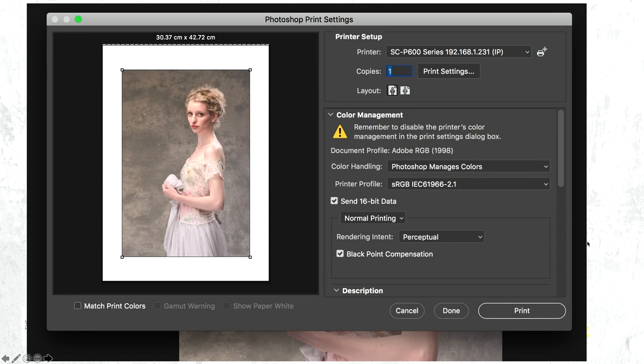That must be set on 'Photoshop manages the colours.' Don't let the printer manage it — otherwise you are shot at this stage because it'll go completely wrong. So that dropdown has to be on 'Photoshop manages colour.'